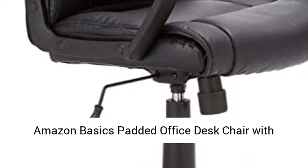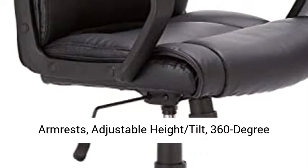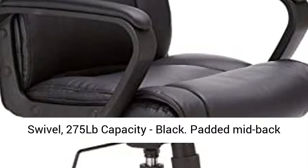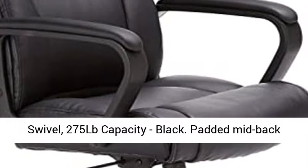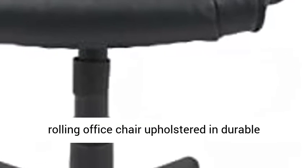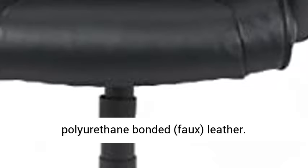Amazon Basics Padded Office Desk Chair with Armrests, Adjustable Height Tilt, 360 Degree Swivel, 275 LB Capacity Black. Padded Mid-Back Rolling Office Chair Upholstered in Durable Polyurethane Bonded Faux Leather.